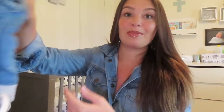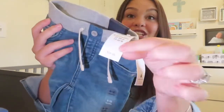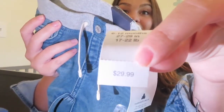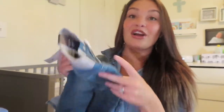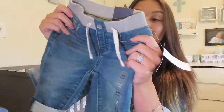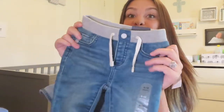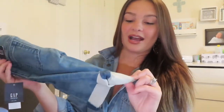So I actually got him another pair of jeans. The only reason I got these was because they were only $10. Originally they were $29.99, and I got them for $10 at Baby Gap. These are super, super cute. I could not believe these were only $10 when I went in there, so I got him these jeans as well.